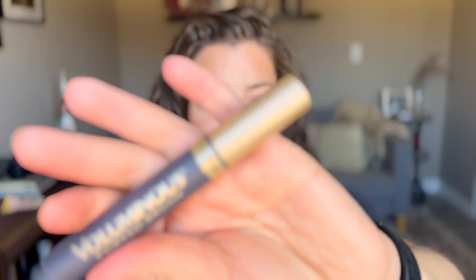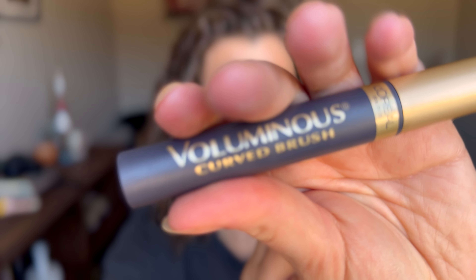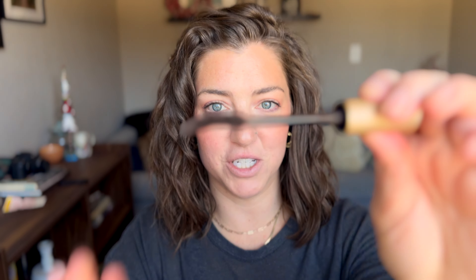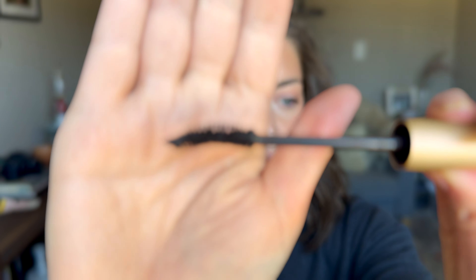This is the L'Oreal Voluminous Mascara — however, this is the curved brush one. The curved brush is a game changer for me. I love the L'Oreal Voluminous Mascara formula; that is what makes it so great, and this brush makes it even better.